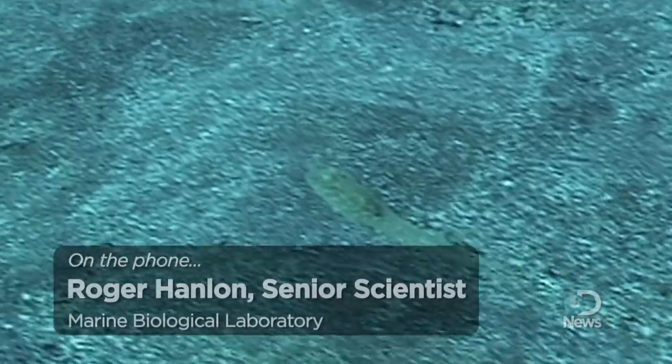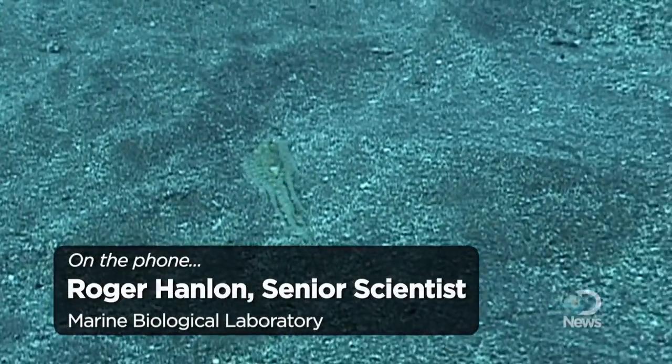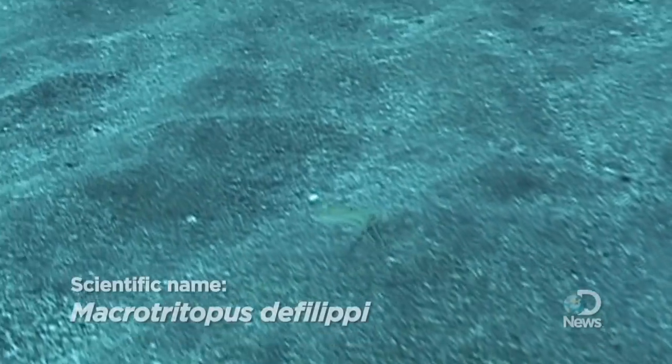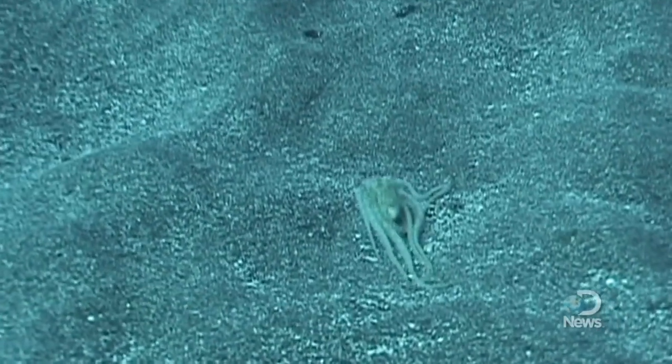So what you're seeing in the video here is this small octopus flattening its body, draping its arms behind it, and swimming forward, and showing a high-fidelity mimic to the local flounder, the peacock flounder. And it stops and it goes with the same sort of frequency that the flounder does.